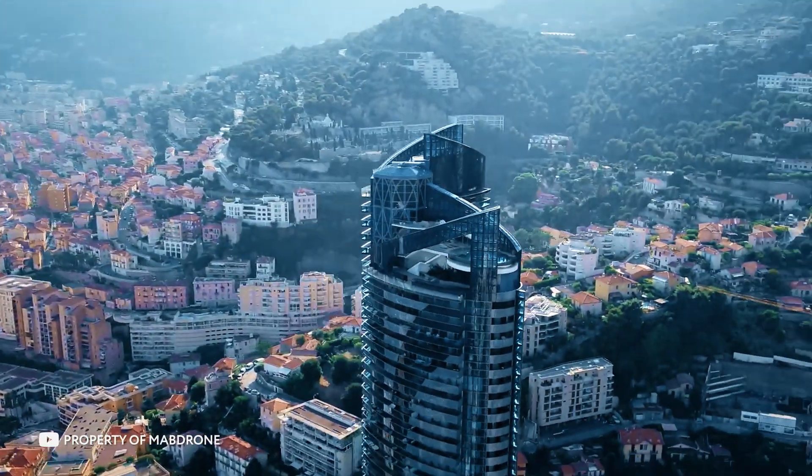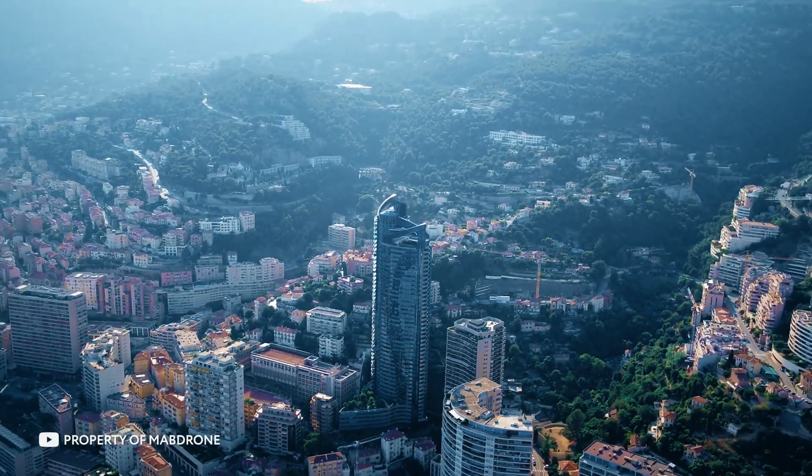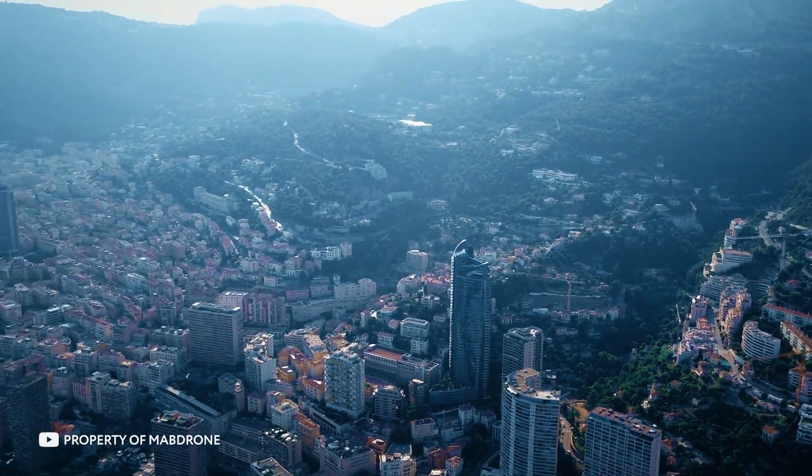However, the Odeon Tower is far from the limit. There are houses in the world that cost many times more. Let's take a look at them too.